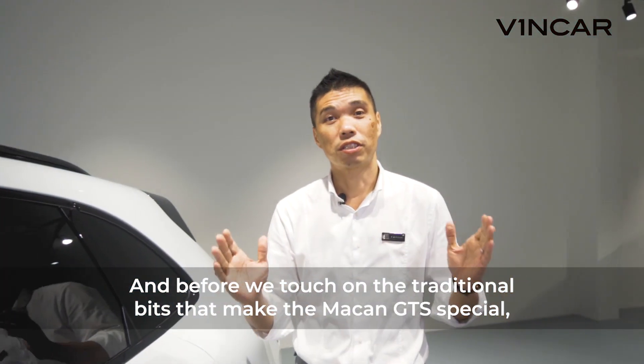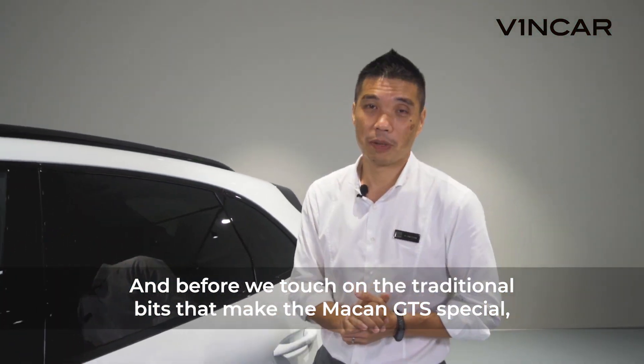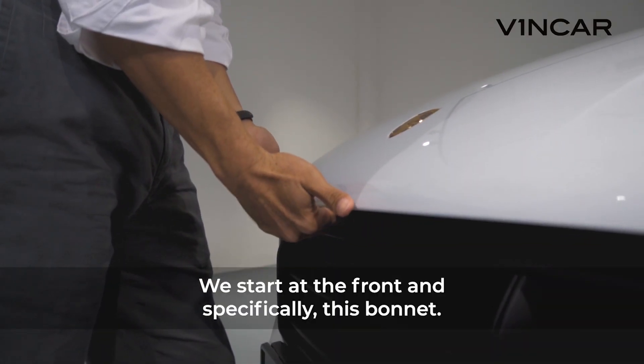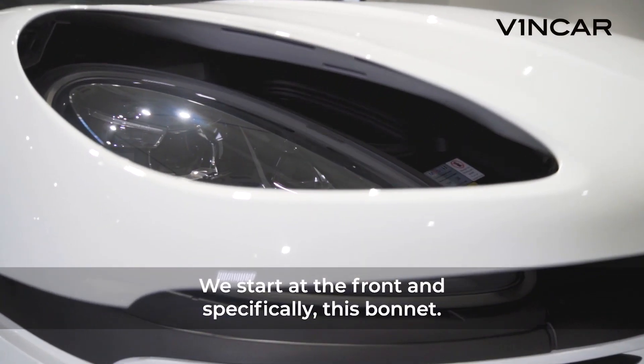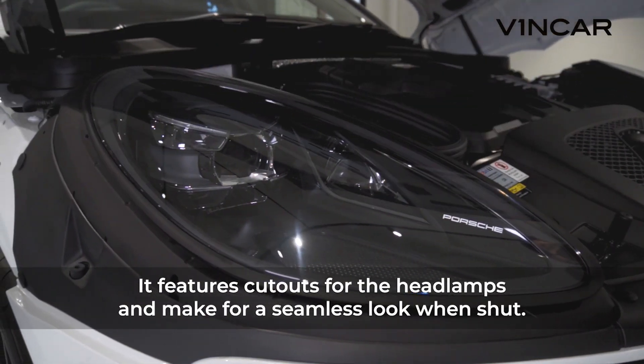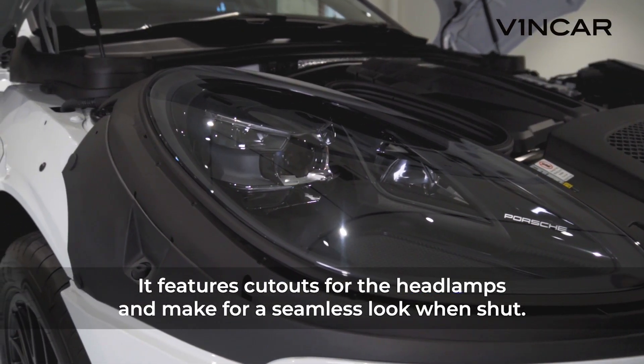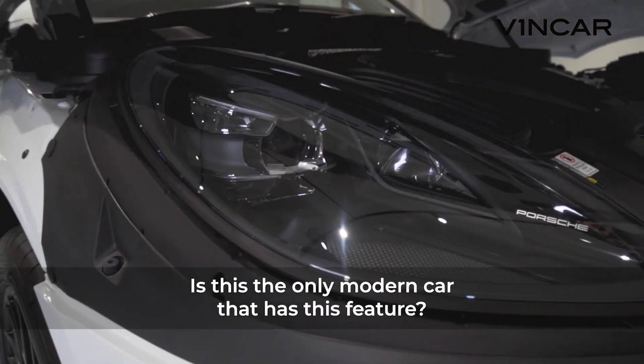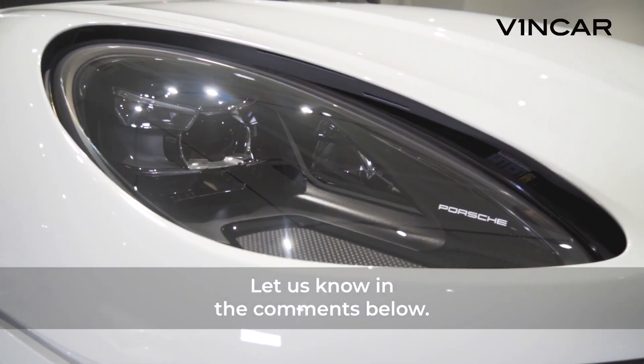Before we touch on the traditional bits that make the Macan GTS special, let's highlight some design features of this car. We start at the front, and specifically this bonnet. It features cut-outs for the headlamps and makes for a seamless look when shut. Is this the only modern car that has this feature? Let us know in the comments below.